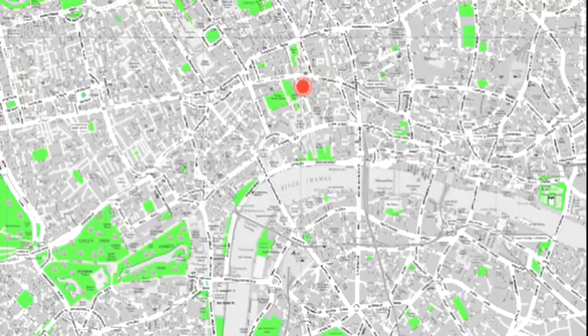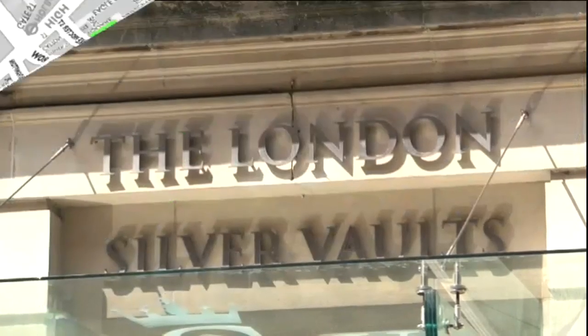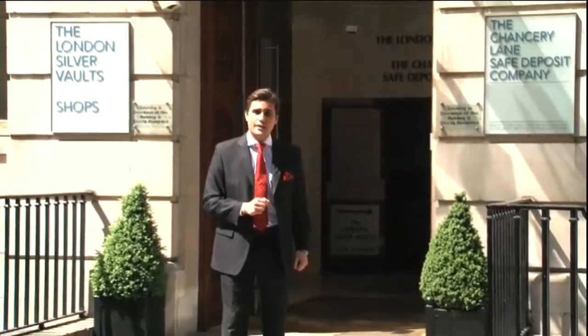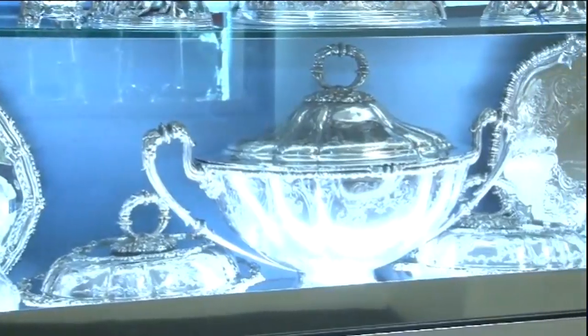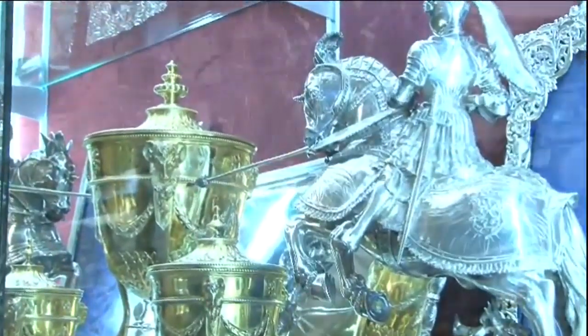Virtually any building in London will have an interesting story to tell. If you head to Chancery Lane, one establishment is sure to have you intrigued. The renowned London Silver Vault is home to the largest collection of fine antique silver to buy in the world. Behind the huge safe doors, three stories below ground, 30 stores reside here with specialists who deal in silver from every corner of the world.